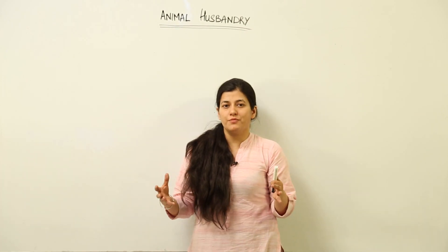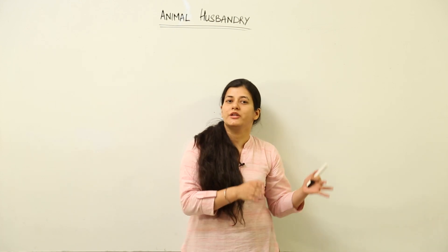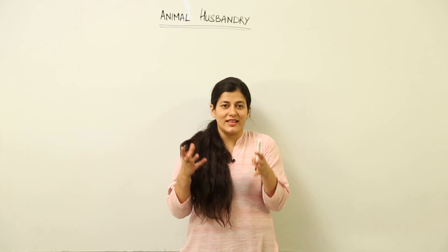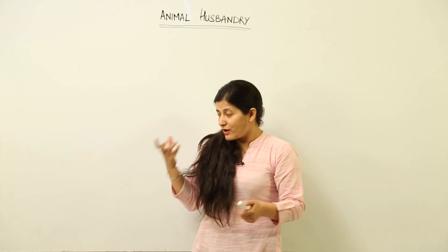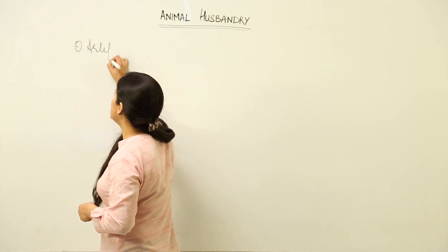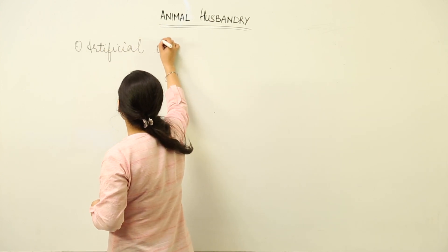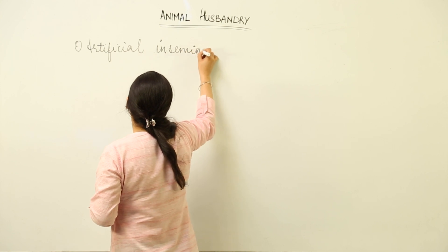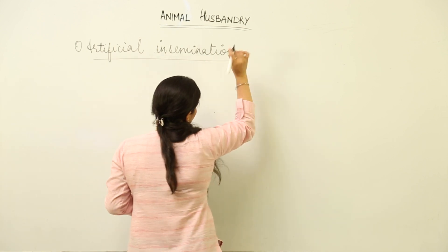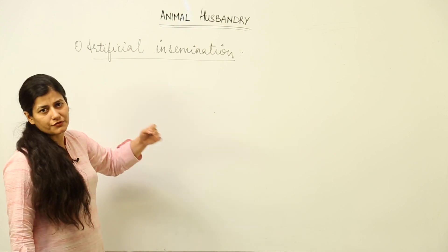Why do we need to improve the herd? This answer lies in what animal husbandry aims at, which you have studied. How do we bring about that improvement? That answer lies in this lesson. We have a term that is artificial insemination — a very important tool in bringing about breeding aimed at herd improvement.